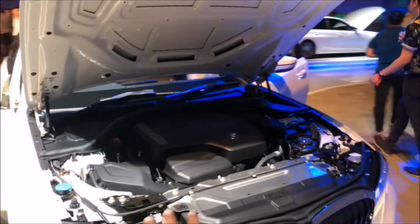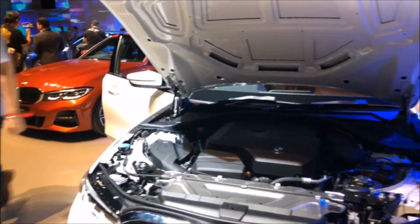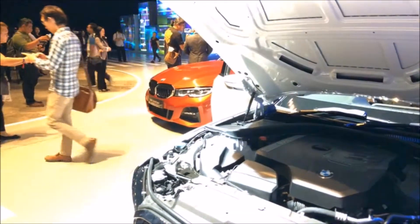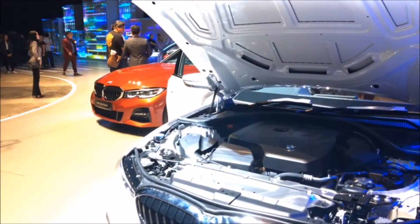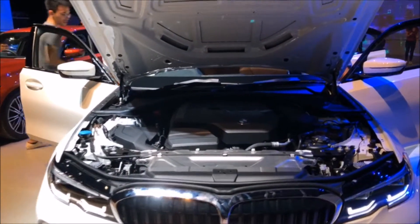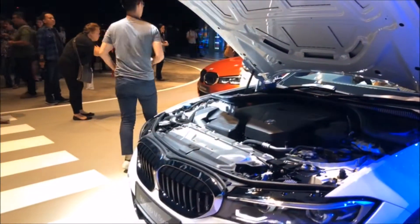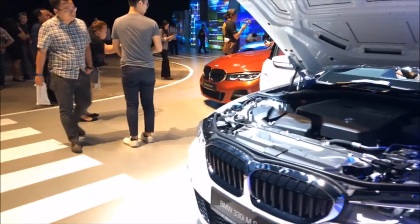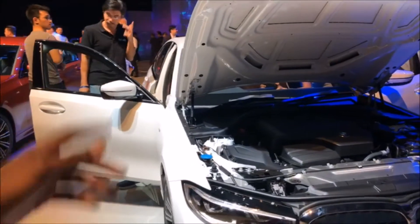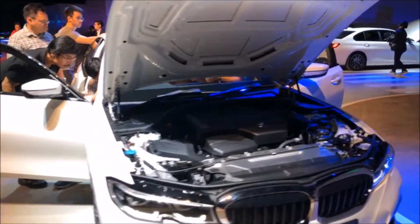Engine-wise, it's the same 2-liter twin-power engine as before, this time with 258 horsepower and 400 Nm of torque. That allows this car to do 0-100 in 5.8 seconds, which is very, very good. Can you imagine getting a 328,000 car that can do 0-100 in 5.8 seconds? Very good for performance — it's a BMW after all. When we do the test drive later, I'll let you guys know what the driving dynamics feel like.